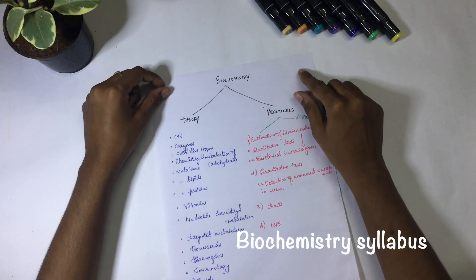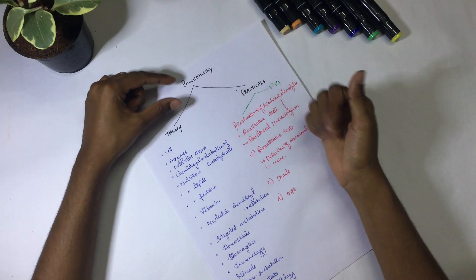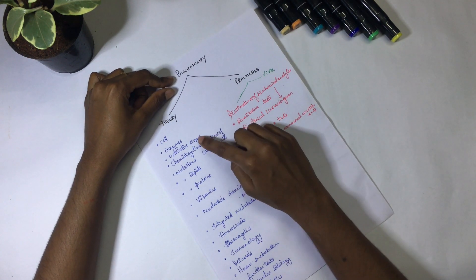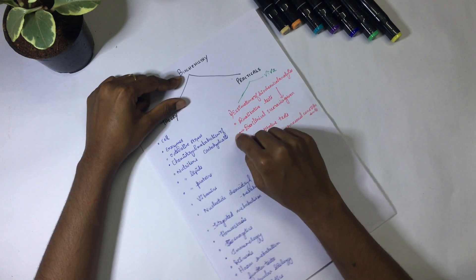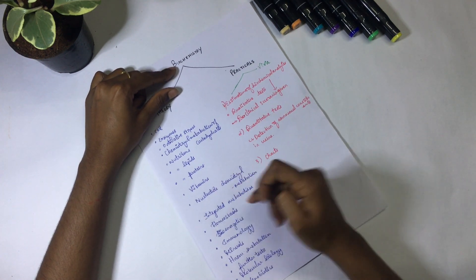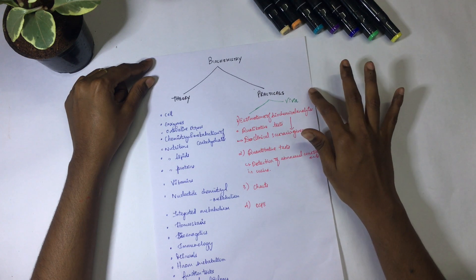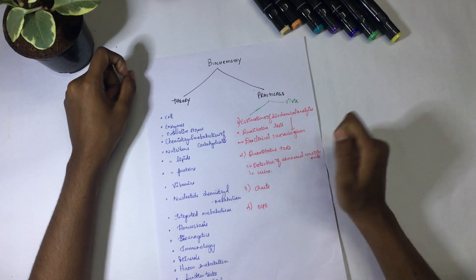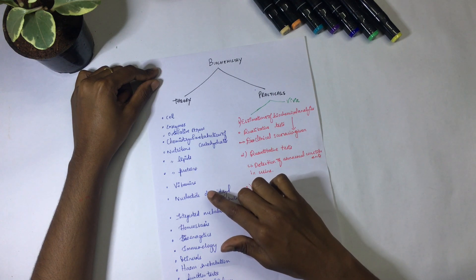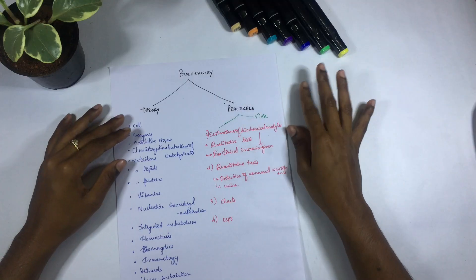Next, biochemistry. Let's see the syllabus first. The theory looks quite long but it's not as long as anatomy. You can screenshot this page for future reference. It will be divided into Biochemistry Part 1 and Part 2, and your university will divide the portions accordingly — just verify with your professors.